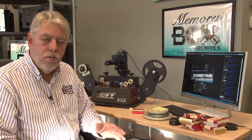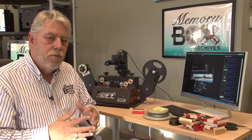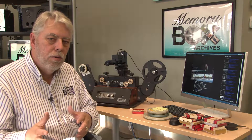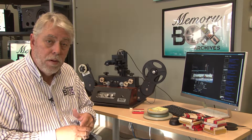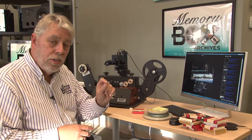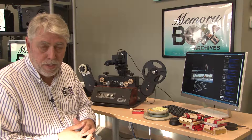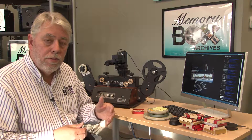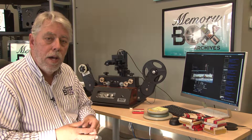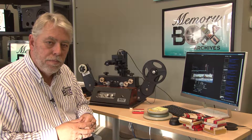So when you remove money from the equation altogether and you just talk about preserving your memories, we go through great strides to make sure that we give these memories back to you the best way we possibly can. And in the case of film, it's digitally scanning every single frame because each frame is precious. Come see us at Memory Box Archives. Give us a call at 804-379-5905. Let us digitize your memories for you. Thank you.